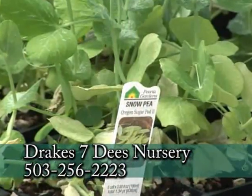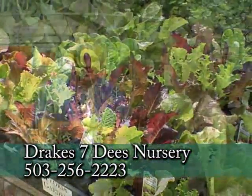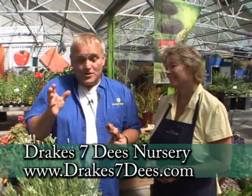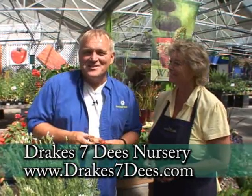You can always delight all of your senses out here at Drake 7Ds, so come on out to their store on Stark Street. You can go to GardenTime.tv and we'll click you over to their website. Whether you're looking for great recipes, great plants, or even to start a late vegetable garden, this is the place to be.